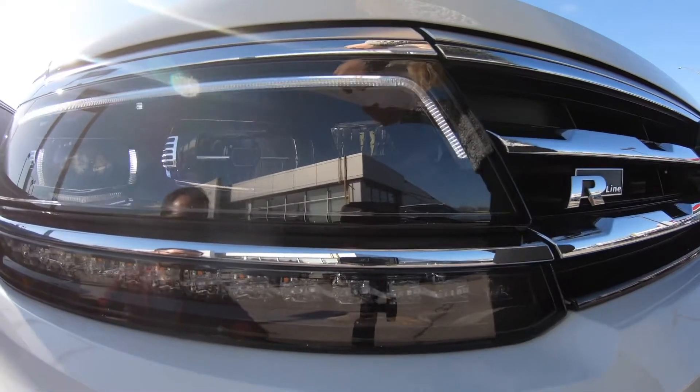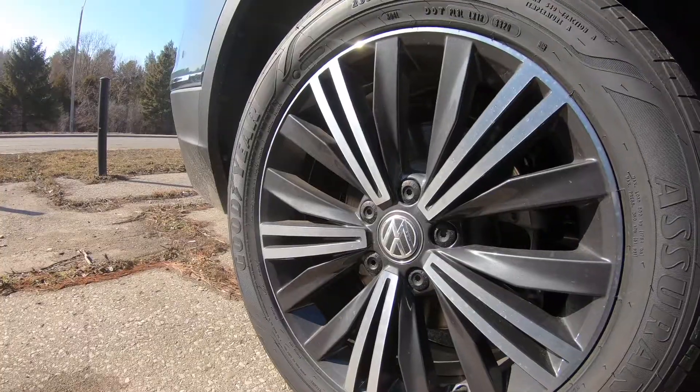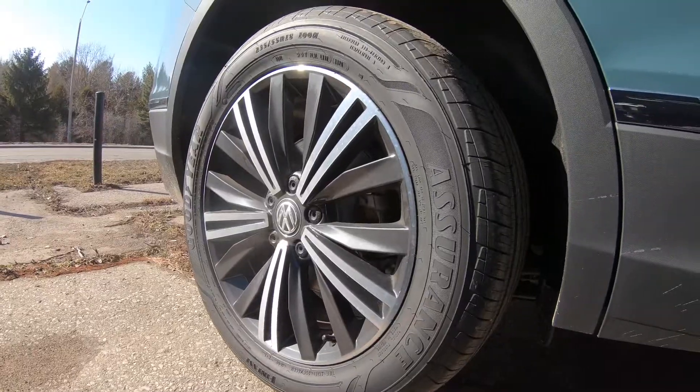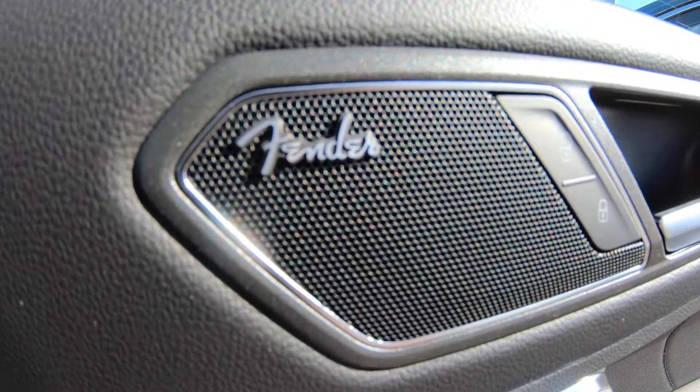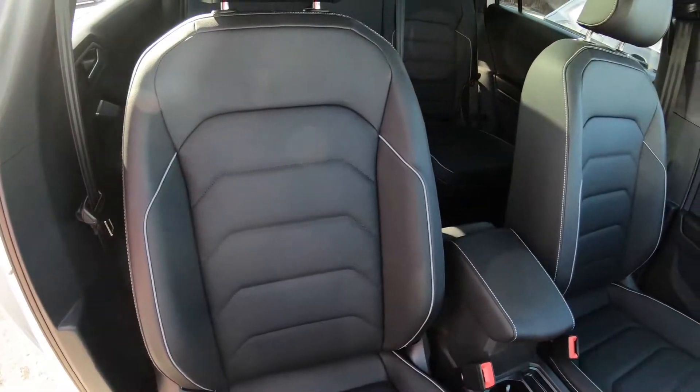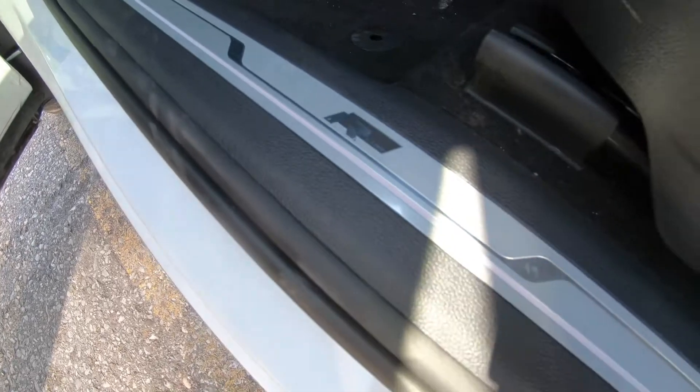One of our Highline exclusives is the LED headlights with adaptive front light system, 18-inch Nizza alloy wheels, our Fender premium audio system with subwoofer, front leather sport seats, and illuminating door sills.